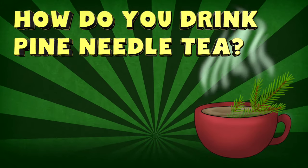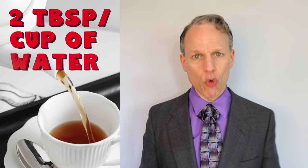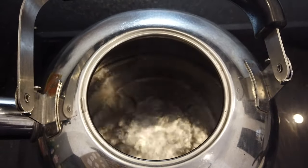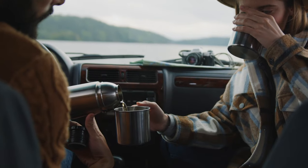So how do you actually drink pine needle tea? I've seen a variety of different recipes. But if this is your first time trying it, start with no more than two tablespoons per cup of water. Most people will say use boiling water for anywhere from five to twenty minutes, depending on how strong you want it. Just keep in mind, if you oversteep pine needle tea, it is prone to get very bitter. So err on the side of a shorter steeping time on your first try.